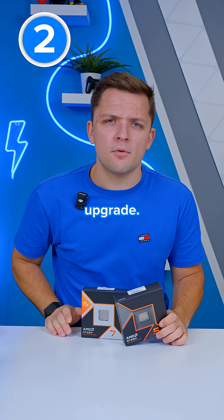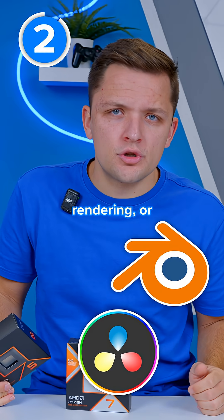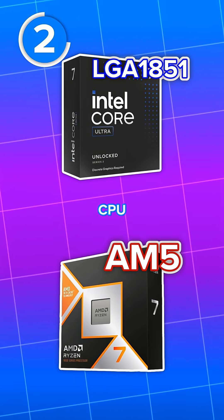But okay, you've settled on a CPU upgrade — you need more gaming performance or more cores for video editing, rendering, or streaming. The first thing to consider is the socket your new CPU uses. Is this compatible with the socket your current CPU has?